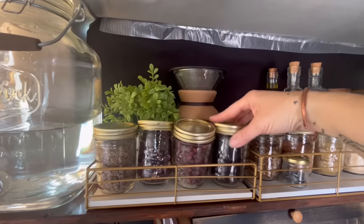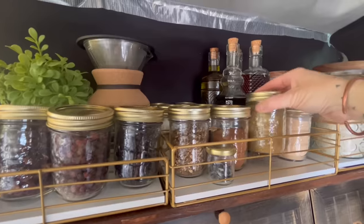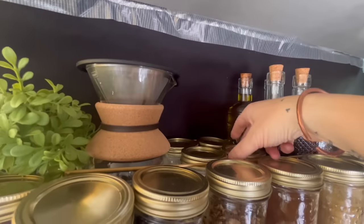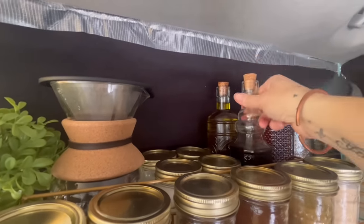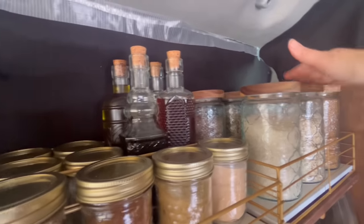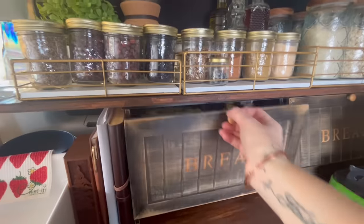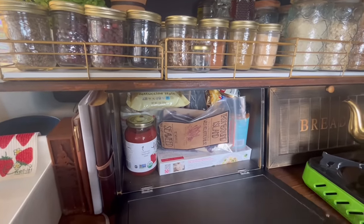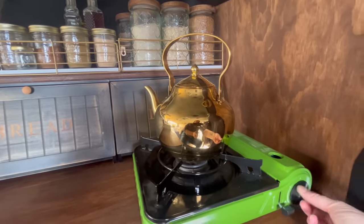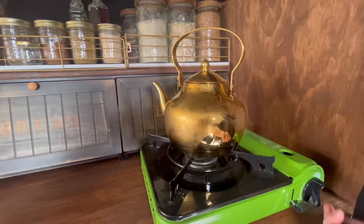I got this rug — it's washable, from Walmart, and it's a 5x7. Here's my kitchen area: I have teas and spices in bulk jars — like this is cinnamon — and I also have oils, maple syrup, and tamari. I keep a lot of bulk things like rice and lentils in jars, with backups under the bed in storage.